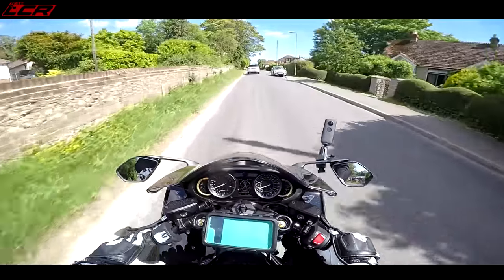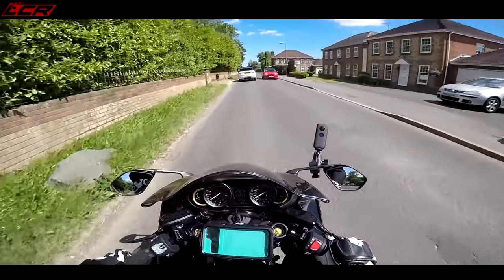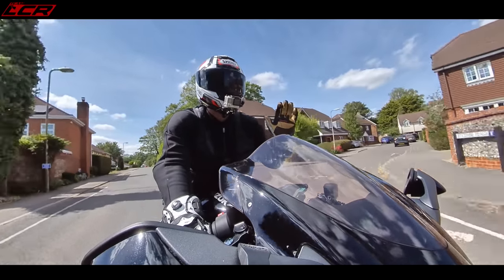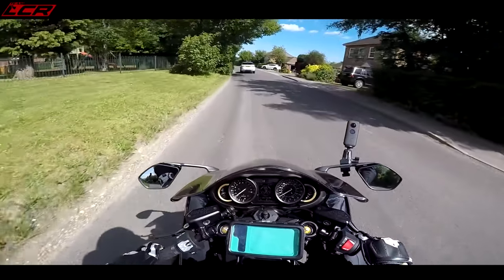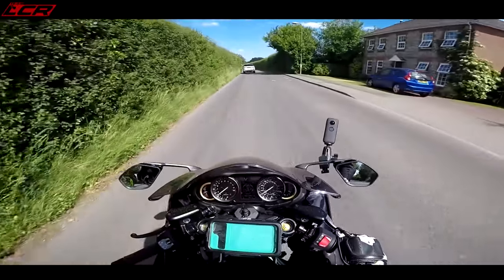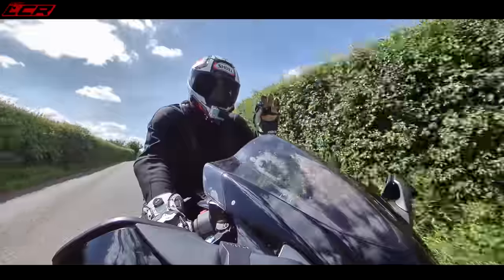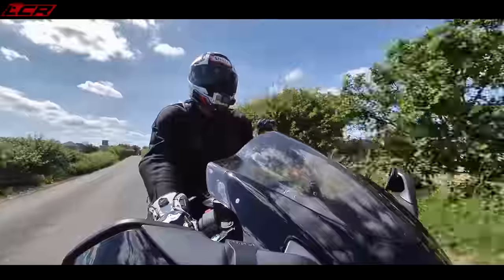For 2021, Suzuki have reintroduced the Hayabusa. It disappeared from the UK for the last couple of years, but it's back. It makes 184 horsepower and great dolloping amounts of torque. It's a little down on power compared to the old Hayabusa, but what Suzuki have very sensibly done as part of the Euro 5 remake is give it much more torque — 10% more torque in the mid-range. So it's down a little on top-end power but has a beefed-up mid-range, which is what this bike is all about.